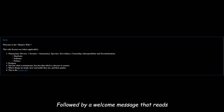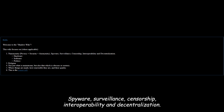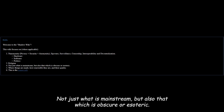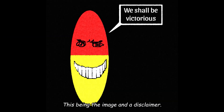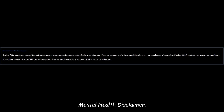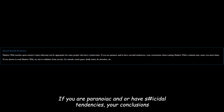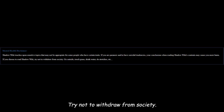Followed by a welcome message that reads: 'Hello. Welcome to this Shadow Wiki. This Wiki focuses on, where applicable: anonymity, privacy plus security plus anonymity, spyware, surveillance, censorship, interoperability, and decentralization. Hardware. Software. Politics. Religion. Not just what is mainstream, but also that which is obscure or esoteric. Where things are made, how renewable they are, and their quality. This is the orange pill.' Along with an image and a mental health disclaimer: 'Shadow Wiki touches upon sensitive topics that may not be appropriate for some people who have certain traits. If you are paranoid and or have certain tendencies, your conclusions when reading Shadow Wiki's contents may cause you more harm. If you choose to read Shadow Wiki, try not to withdraw from society — go outside, touch grass, drink water, do stretches, etc.' Contact, contribution, and donation links are present, which are not shown in this video, followed by mirror links and FAQ.